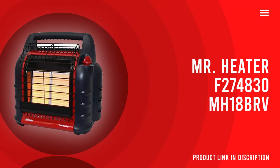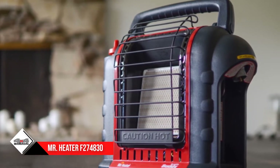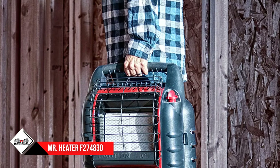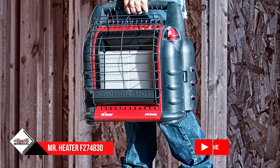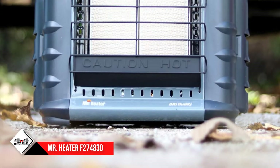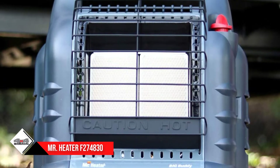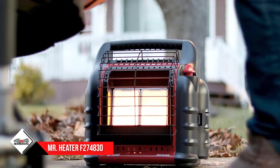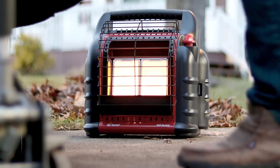Number two: Mr. Heater F274830 MH18B Big Buddy. The Mr. Heater Big Buddy can be used and regulated at output ratings between 4,000 and 18,000 BTUs. This wide range makes it suitable for use in a wide variety of settings. It uses a highly efficient heat source — propane — which has an energy conversion rate of nearly 100 percent. Propane burns to give you heat, but it uses oxygen to do this, so for safety, when this unit detects low oxygen levels it powers down to keep you safe.